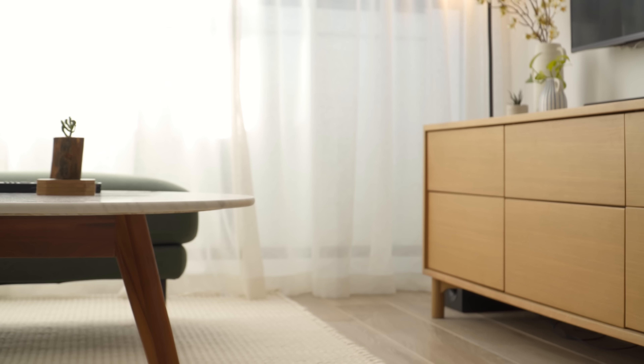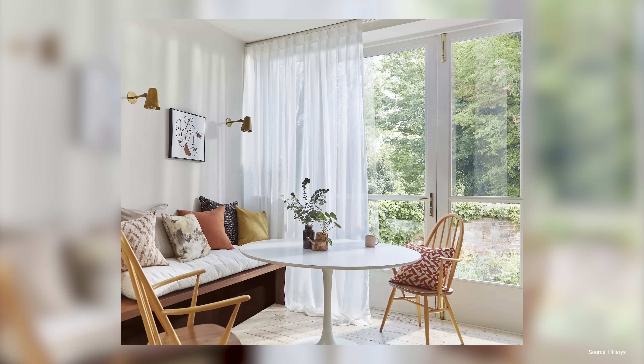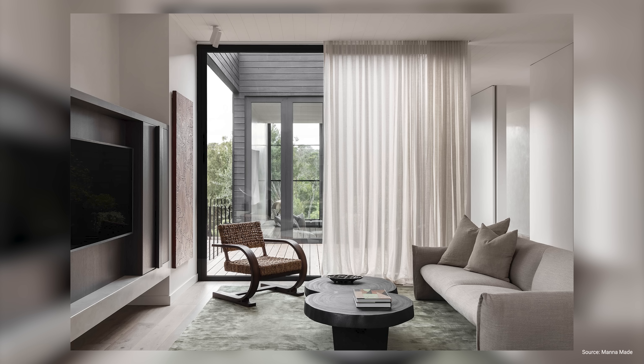Kiss curtains barely touch the floor, hovering with just a millimeter or two between the curtain hem and the ground. They are the hardest to accomplish because you have to take super accurate measurements, but they give the most impressive and custom look. The gentle touch of the curtain with the floor facilitates a soft transition between the wall and the floor, which has a room-expanding effect. Puddle curtains have 2 to 4 inches of fabric that, as the name suggests, puddles on the ground. The puddle drop has a romantic, old-world feel as the fabric pooling on the ground adds a sense of luxury and opulence.